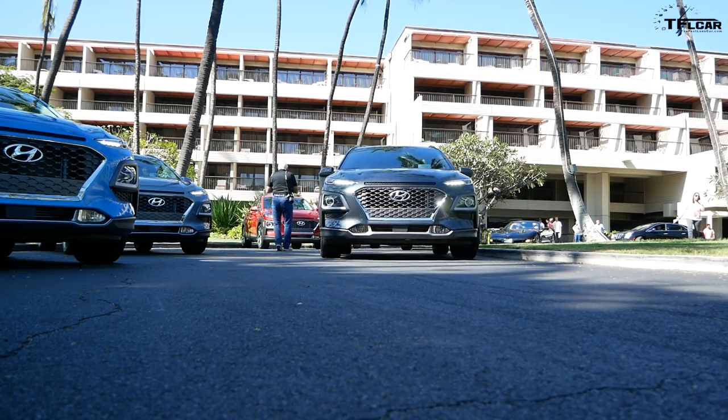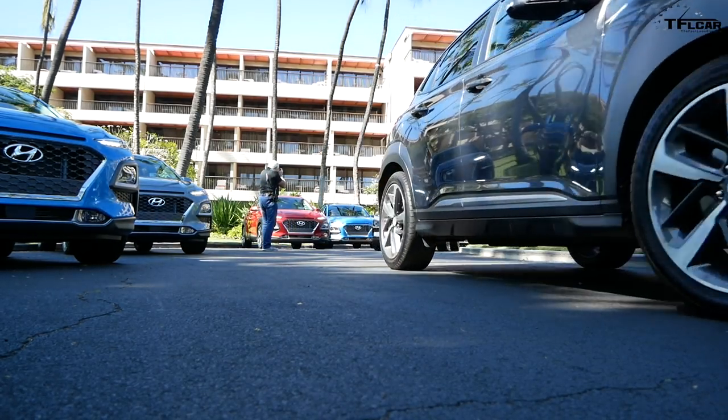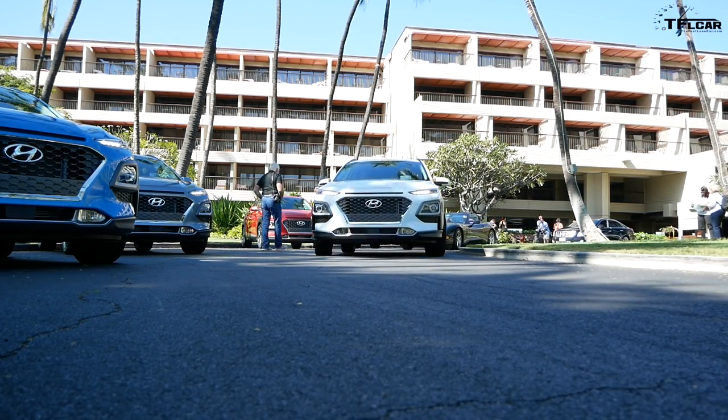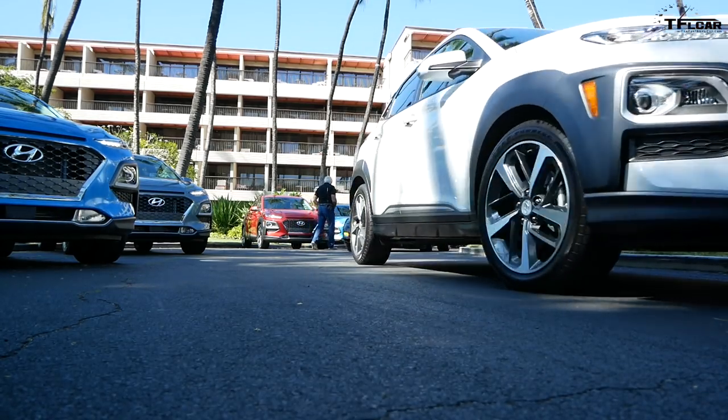One of the things that Hyundai will tell you is what separates this car from a lot of competitors: it has McPherson strut suspension in the rear, which is always a good thing. You want the most sophisticated suspension you can get.